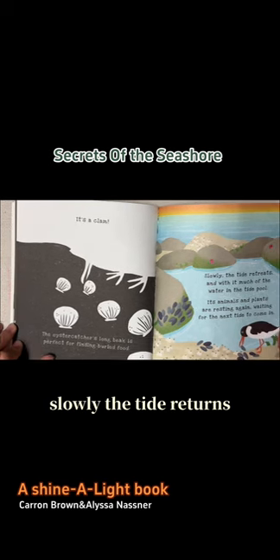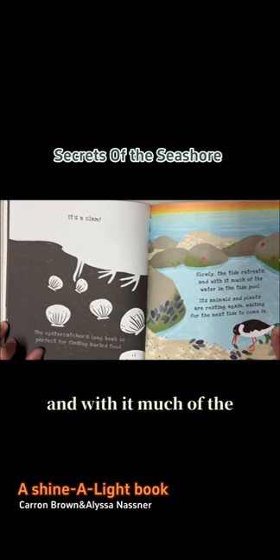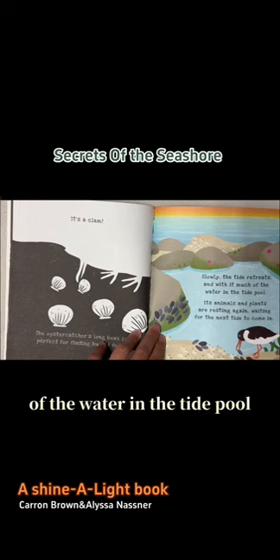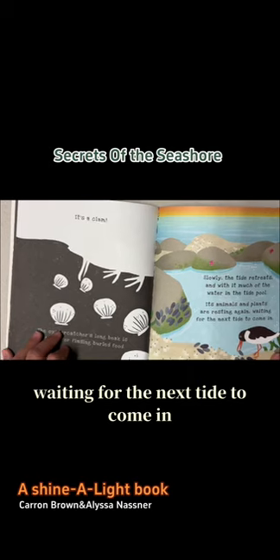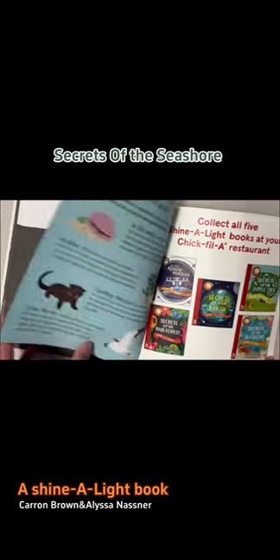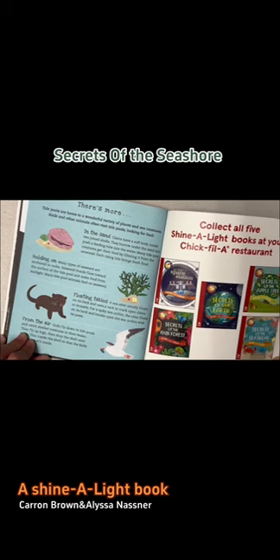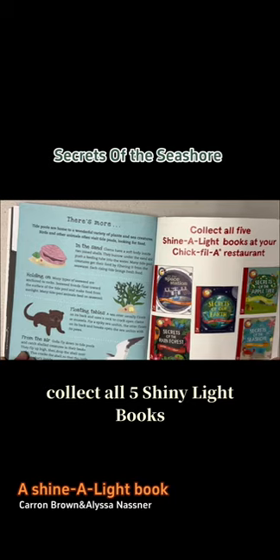Slowly, the tide returns, retreats, and with it, much of the water in the tide pool. Its animals and plants are resting again, waiting for the next tide to come in. Collect all five Shine a Light books.